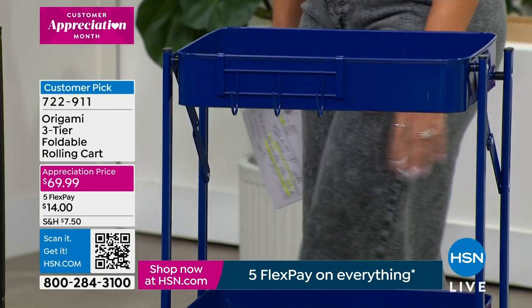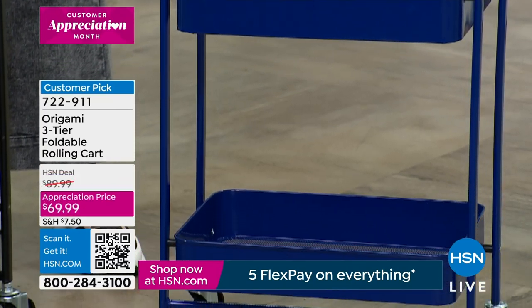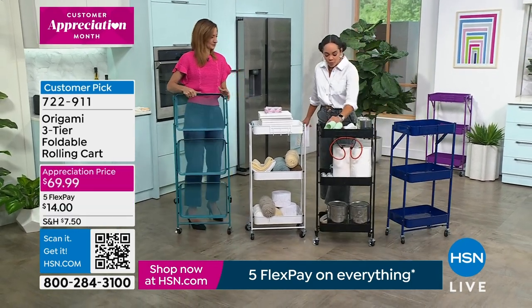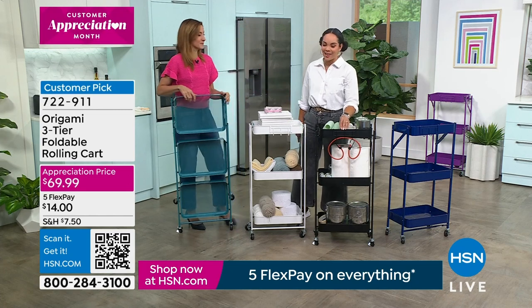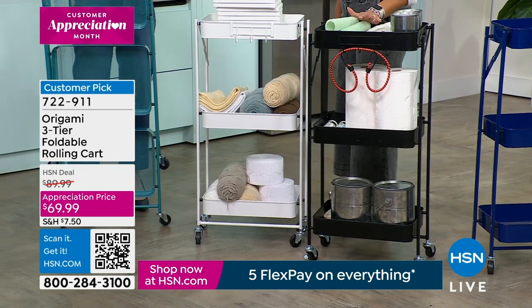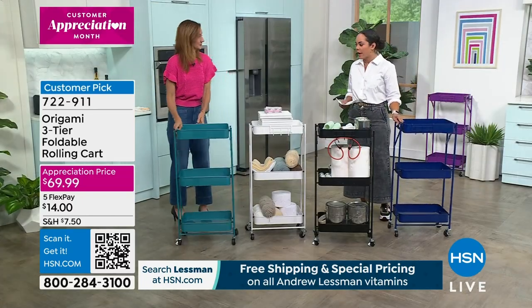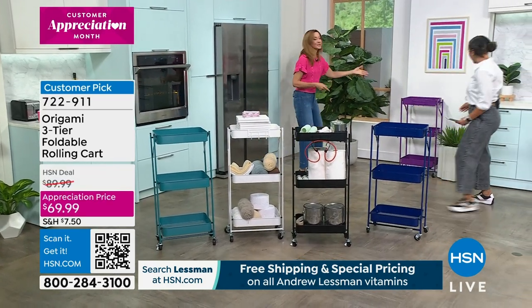Three tiers, 13 pounds per shelf. The caster wheels are so smooth — I keep them on in my bathroom and sometimes pull the rack out to reach things. You can also stagger a couple of them to help with space. Black has about 395 left, white about 390 left. The black has a matte finish. Item number 722-911. It stands about 35 inches in height.